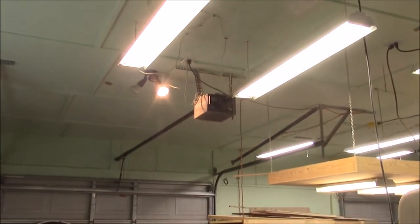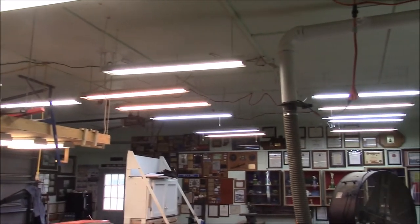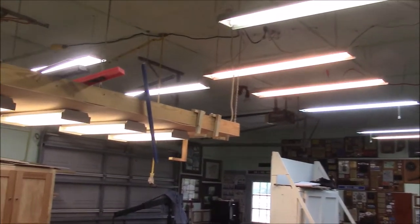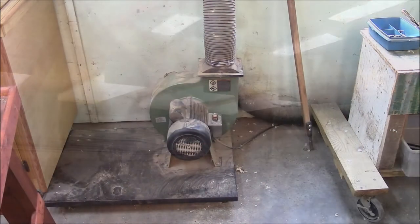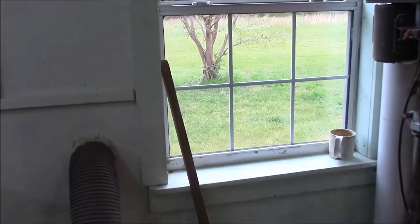Another thing that I think is really important in the shop is good lighting. To that end, I've installed 24 fluorescent lights in addition to this lowered light rack here. I also have several different dust collection schemes going on. This one here — it was a dust collector, but I took the collection bag off and I'm basically blowing the dust right out into the yard.